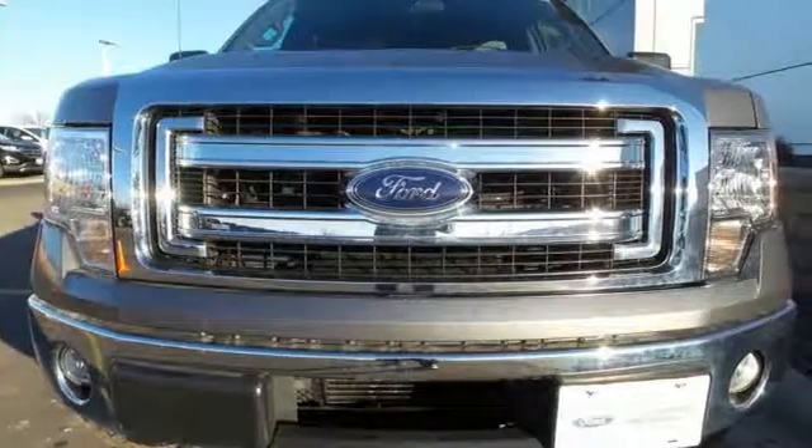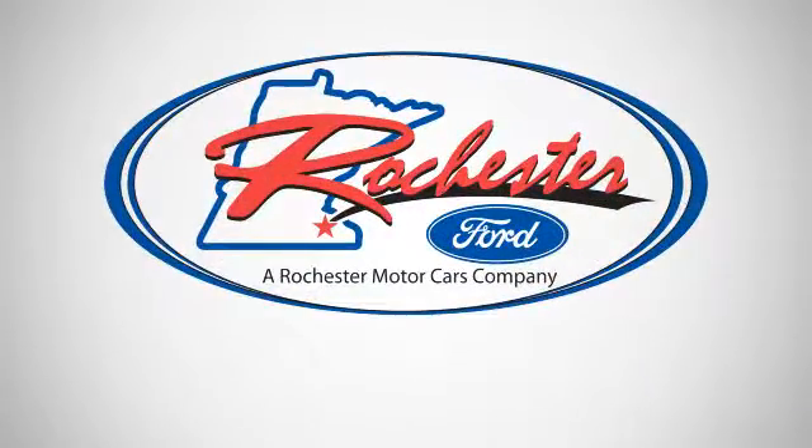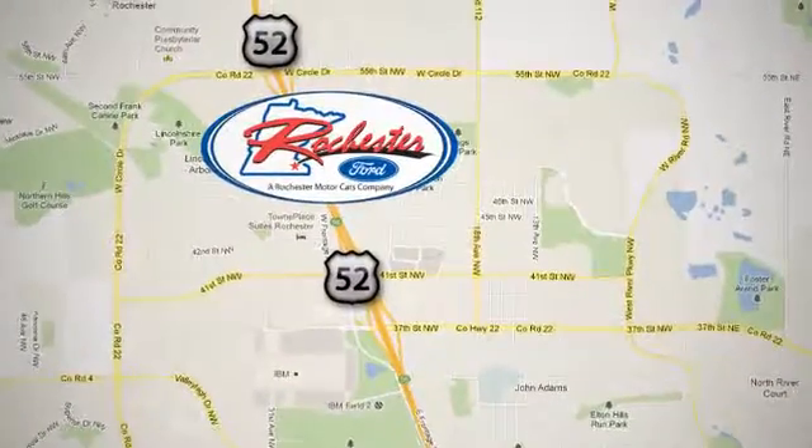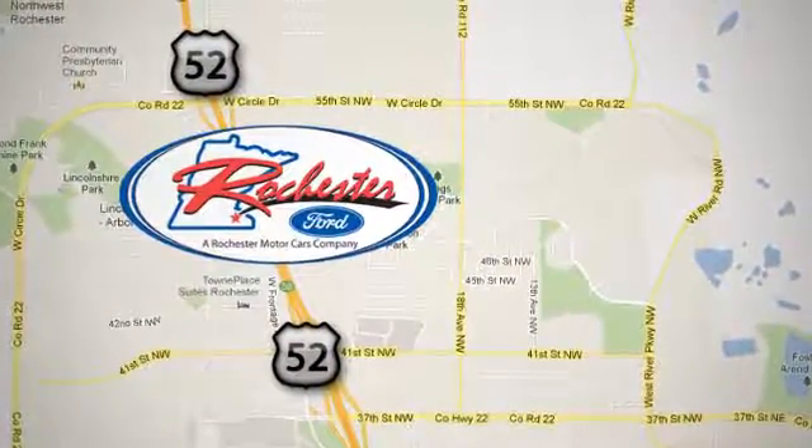See which one suits you best and test drive it today. Experience the difference at Rochester Ford. We're conveniently located between 41st Street and 55th Street NW on Highway 52 in Rochester, Minnesota.